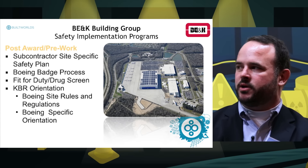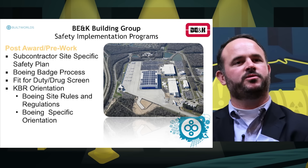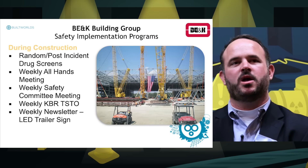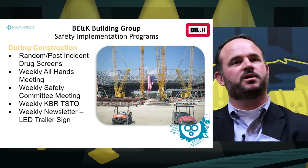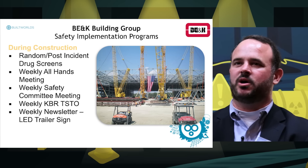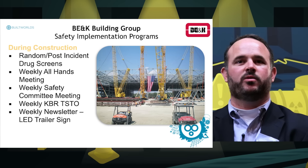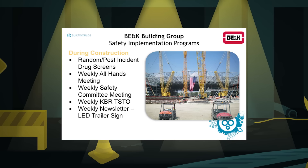Once we started on the project, there were many initiatives such as random drug screening, where we continued to test people for banned pharmaceuticals throughout the course of the project. We conducted weekly safety meetings and weekly supervisor meetings with all the superintendents, where we discussed policies on the job and set expectations across the entire project. We also had weekly flash email newsletters sent out to all subcontractors.